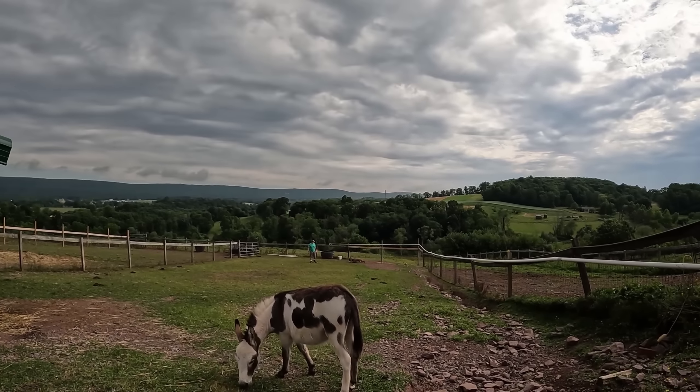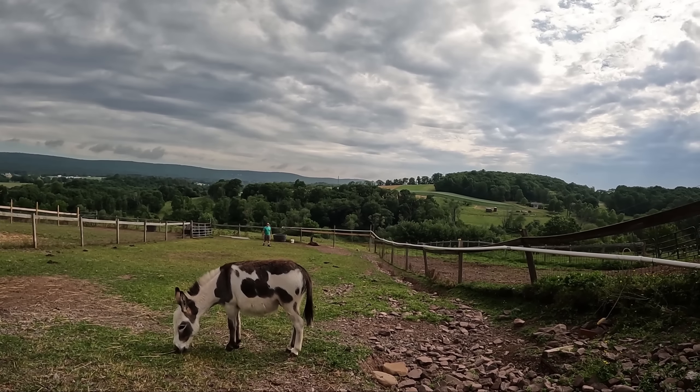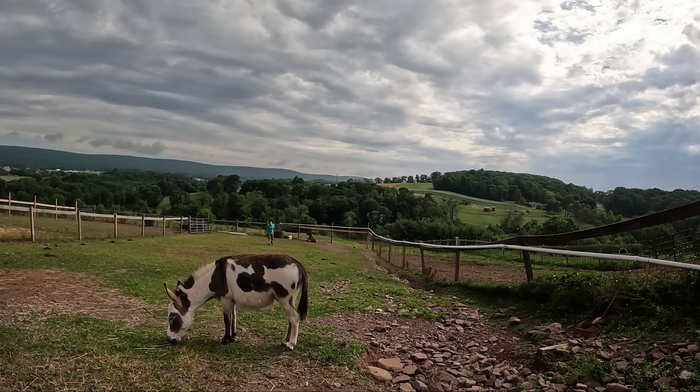Look at Buster go. You could say he's Buster in a move.